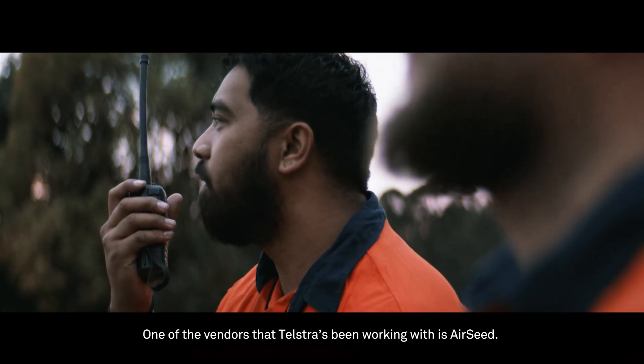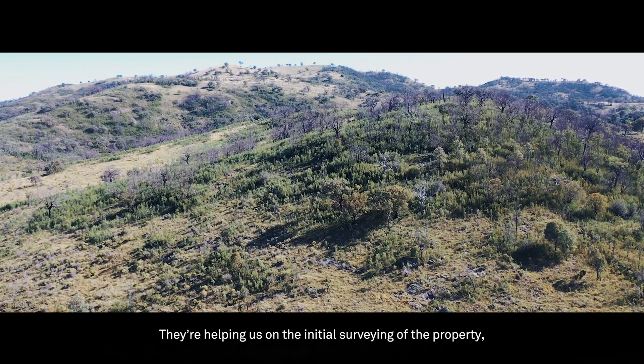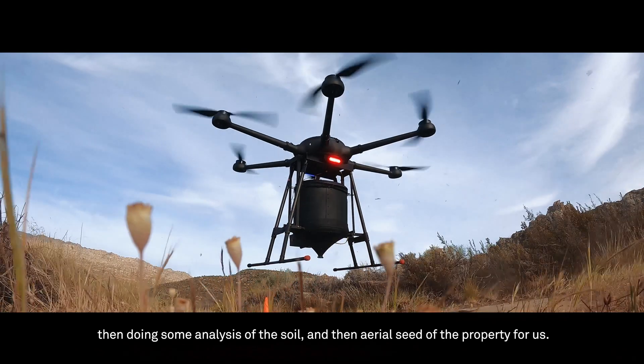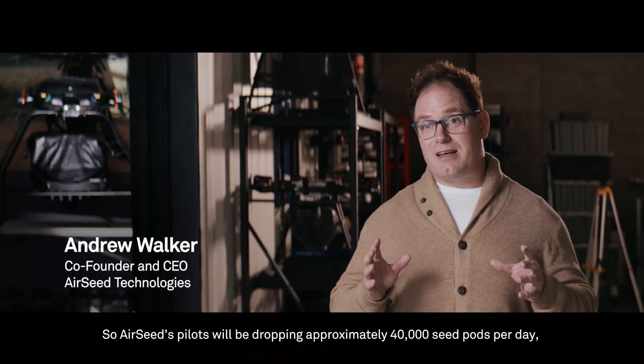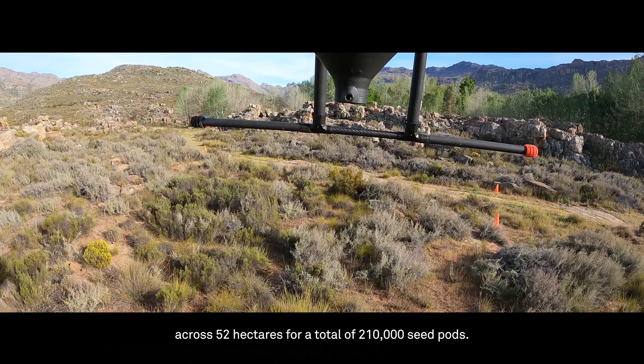One of the vendors that Telstra has been working with is Airseed. They're helping us with the initial surveying of the property, doing some analysis of the soil, and then aerially seeding the property for us. Airseed's pilots will be dropping approximately 40,000 seed pots per day across 52 hectares, for a total of 210,000 seed pots.